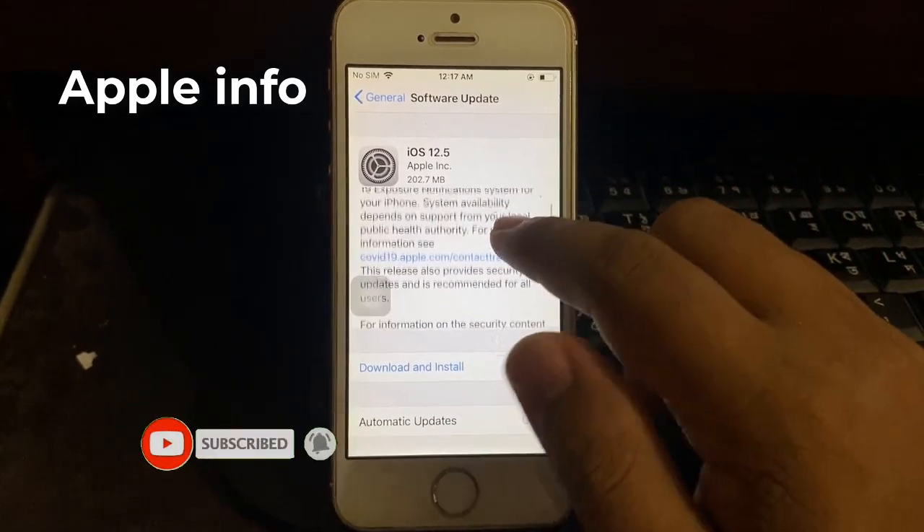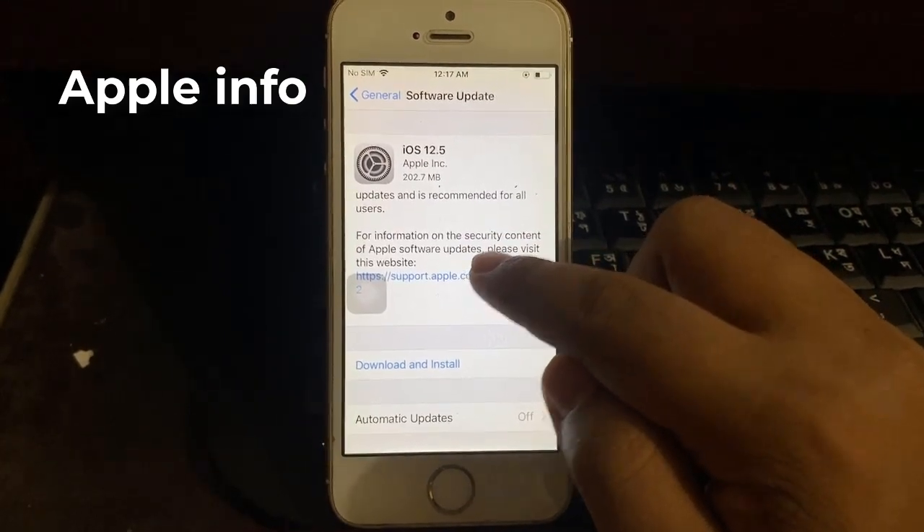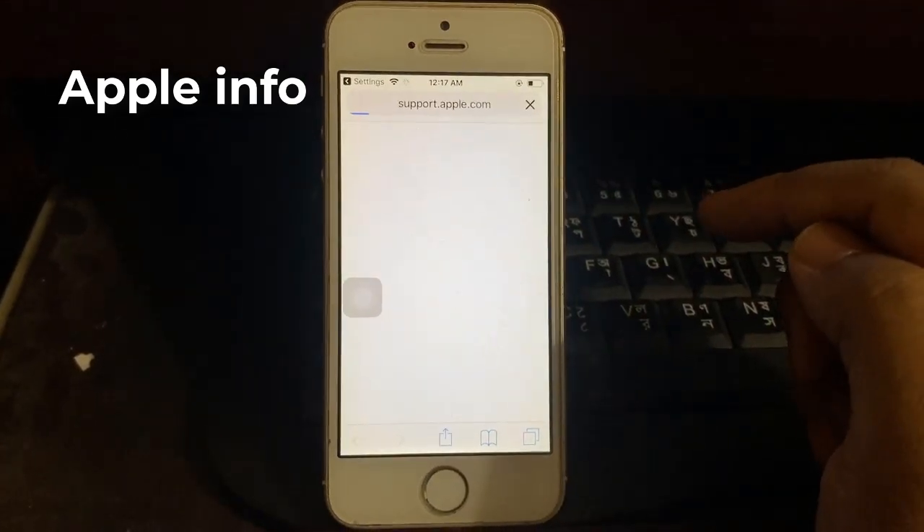So now download and install. Now enjoy the iOS 12.5 update.